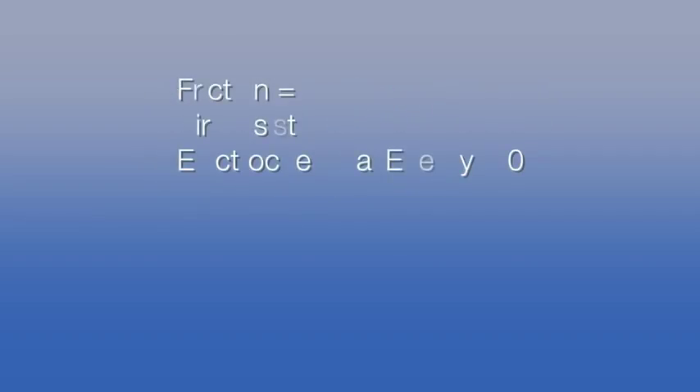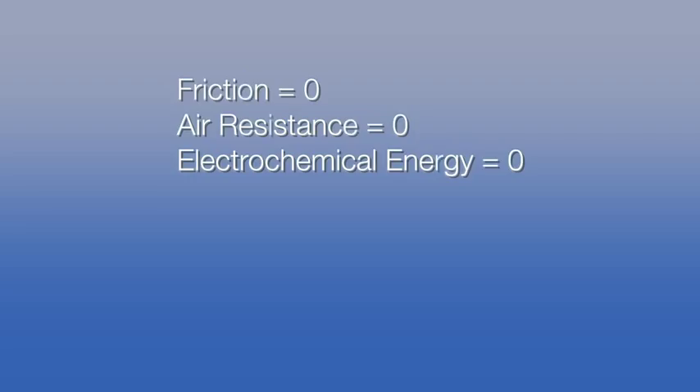First, we will look at the concept of conservation of energy. For now, we will assume friction between the skis and snow, air resistance of the skier, and electrochemical energy absorbed by the skier's body are negligible. At the top of a hill, where the skier begins standing still, all of his energy is in the form of potential energy. This means that since the skier is at a high elevation, he has the potential to accelerate due to gravity.